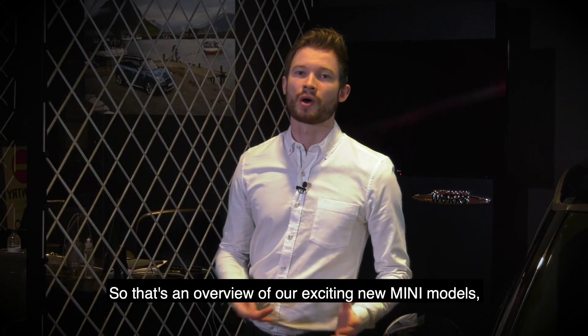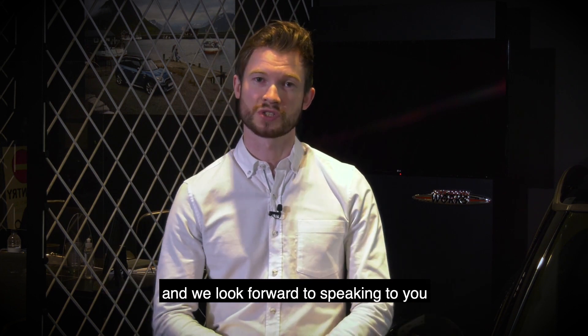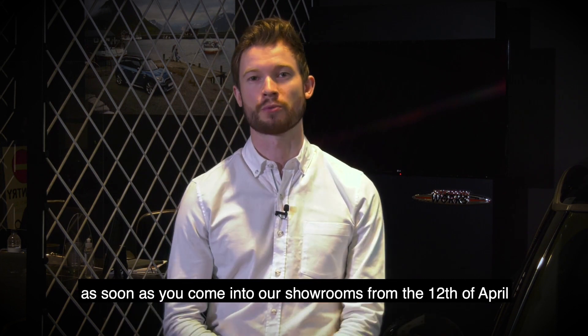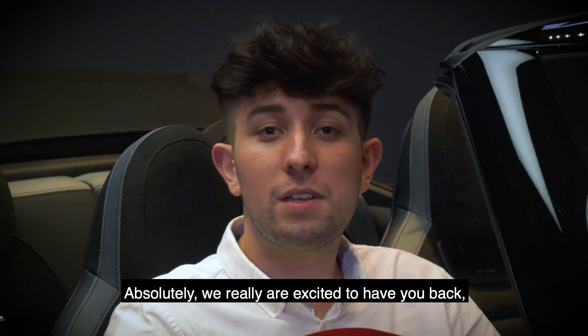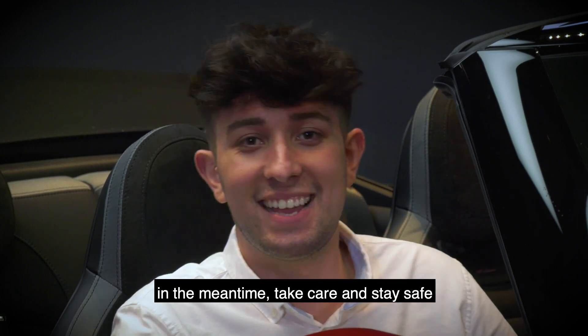That's another view of our exciting new Mini models. From myself and Josh, thank you very much for watching and we look forward to speaking to you when you come into our showrooms on the 12th of April. We really are excited to have you back — in the meantime, take care and stay safe.